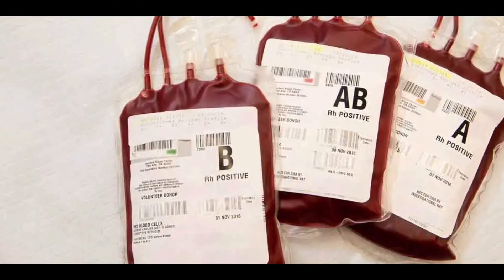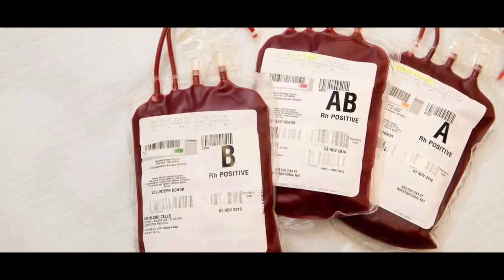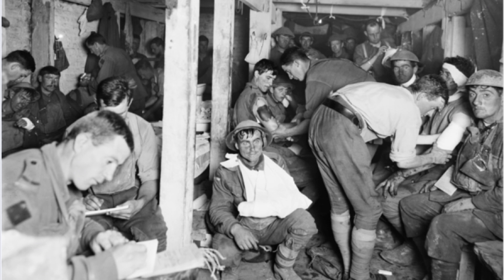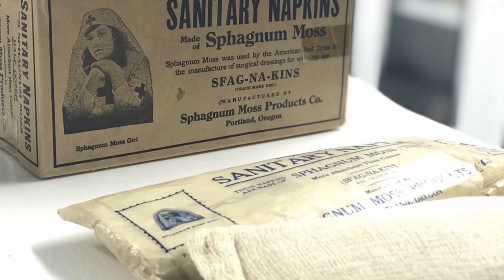Sanitary napkins for women. Cellulose cotton, a by-product of sugar cane processing, was first developed during the war for use as field bandages. They were more absorbent and abundant, making them cheaper than surgical cotton. Some field nurses saw the benefit of using them as disposable sanitary napkins, and a new industry was born, freeing women from the monthly misery of reusable pads.